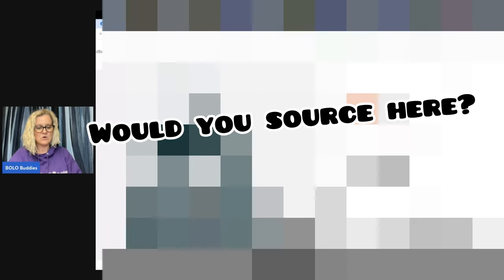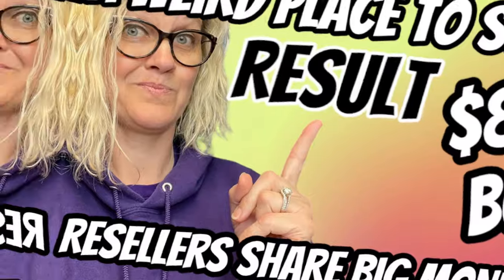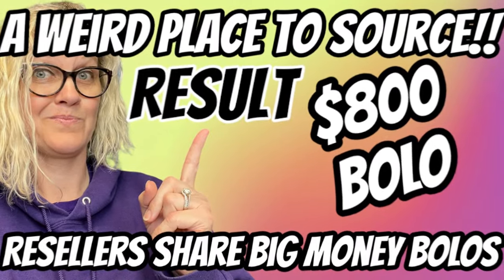For $65, they sold for $809.95 plus shipping. Hey, Bolo Buddies, thanks for watching. In this video, we're going to talk about big money bolos — items to be on the lookout for, items that you can hopefully buy low and sell for a profit.